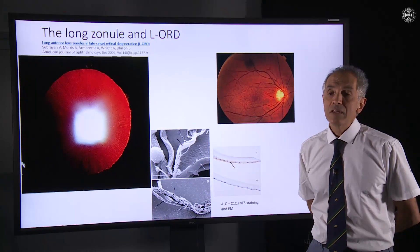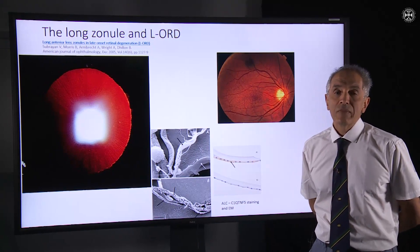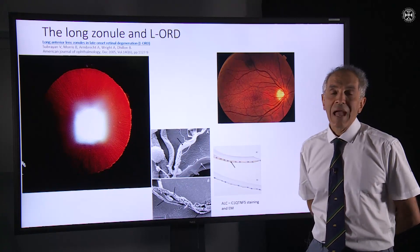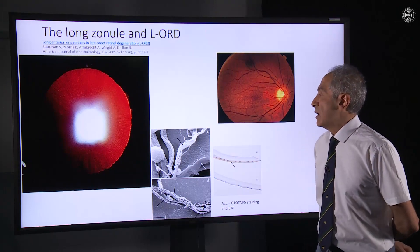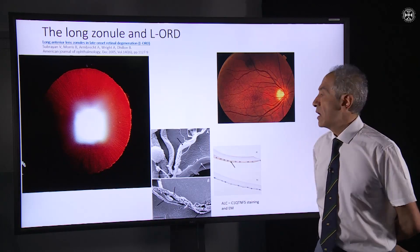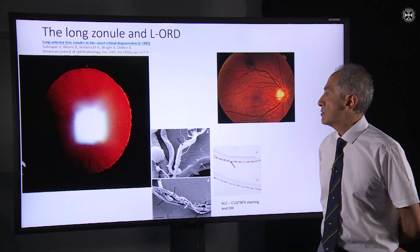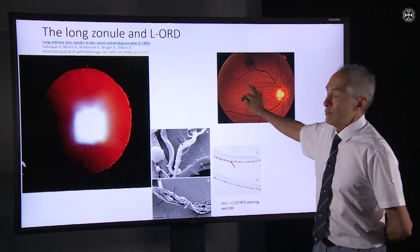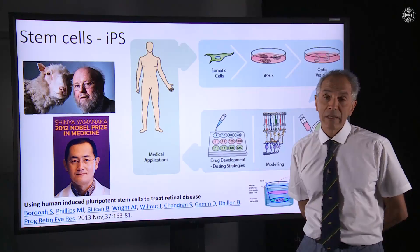This form of inherited retinal disease is passed on in a dominant fashion, which means that if you carry the dominant gene you will develop the symptoms inevitably. The inheritance and the gene mutation are now better understood than they were, and we're still discovering new things about the genetics of this condition. From the clinical perspective, long zonules, poor night vision, and a stippled-looking retina in a relatively young patient is what should really raise the possible diagnosis.